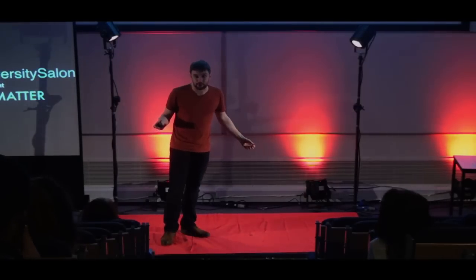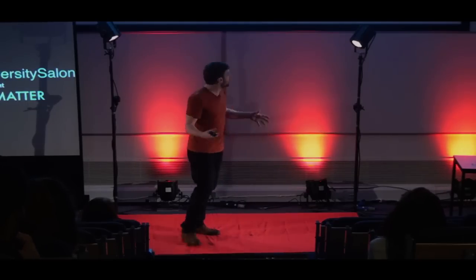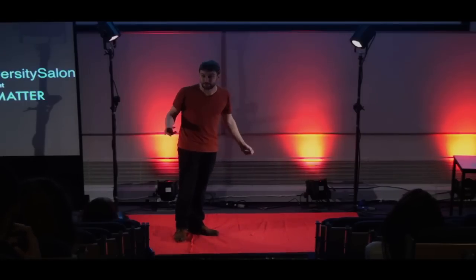So that was the Scienceagram. I hope I've managed to put all those ridiculous figures into context, boil them down to pounds per person per year, and for you, made sense of science spending. If you want to see some more statistics and stuff like this, then visit scienceagram.org or follow us on Twitter. Thank you.